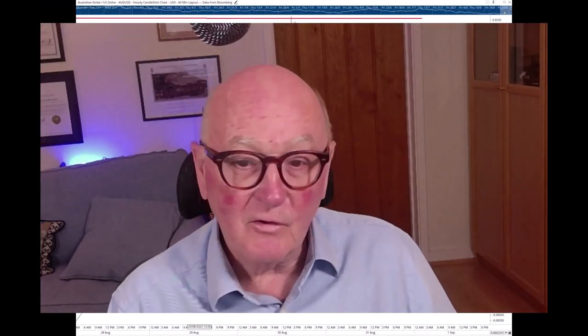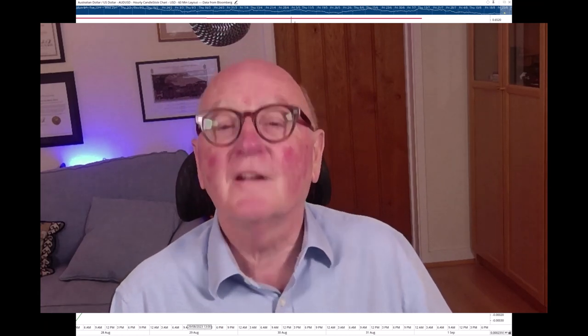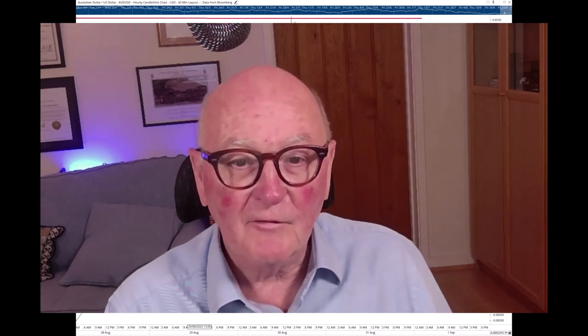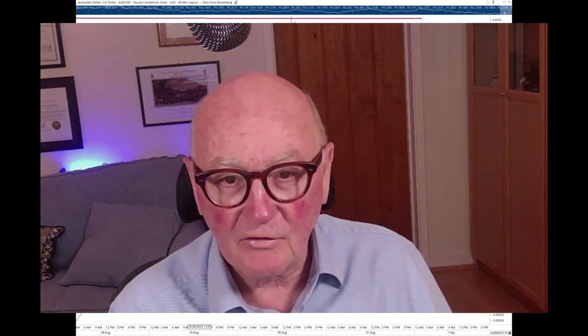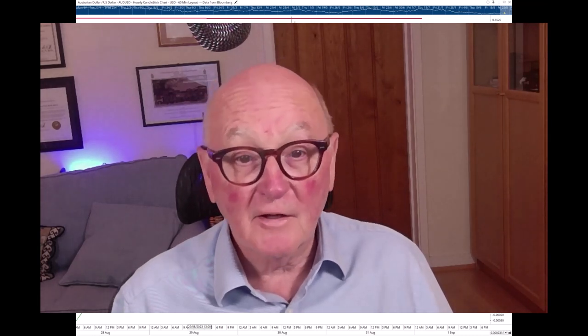Thank you very much everybody. I wish you the best today with non-farm payrolls — you will almost certainly get volatility as a result. I hope you find this helpful in preparation for that. I wish you a great day, and from Trevor Neal here in London at RRG Research, may the trend be with you. Goodbye.